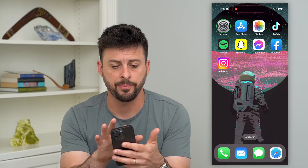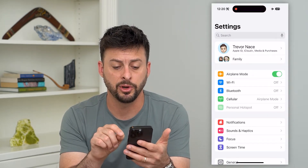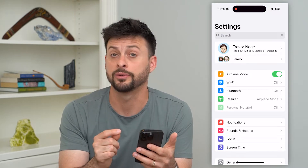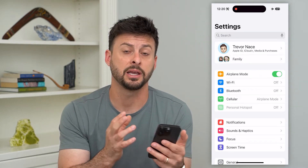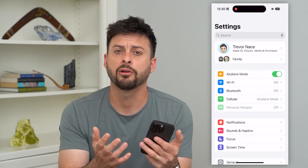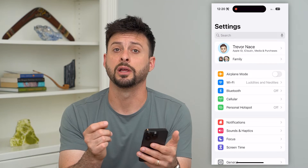The first and easiest thing we'll do is hop out of here and go into our settings. We're going to toggle on airplane mode. You'll see that this disconnects from your cellular network, and potentially just disconnecting and reconnecting to your carrier will fix this. So toggle on airplane mode and we'll toggle it back off.